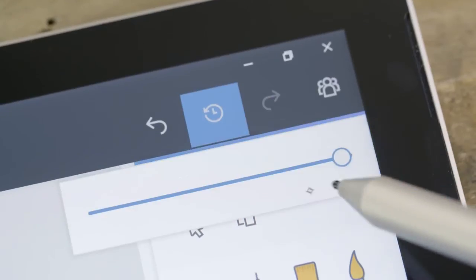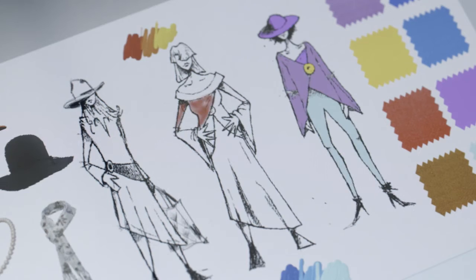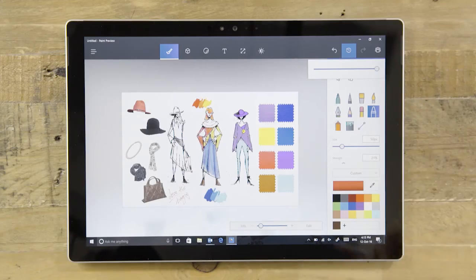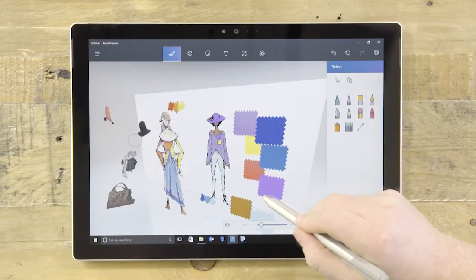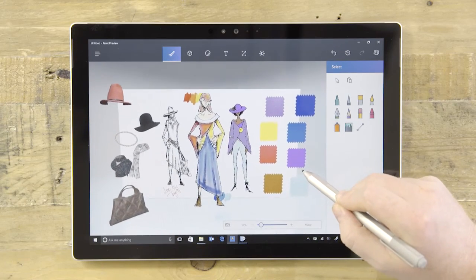And check this out. With our built-in time machine, you can jump back and forth to show off your entire creative process. Finally, we're taking you into a new dimension. With Paint 3D, we're making it easier and faster to unleash your imagination.